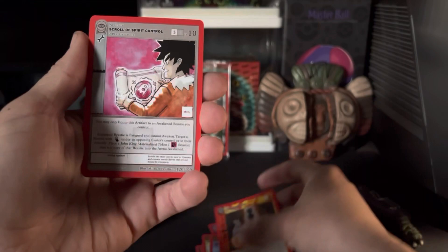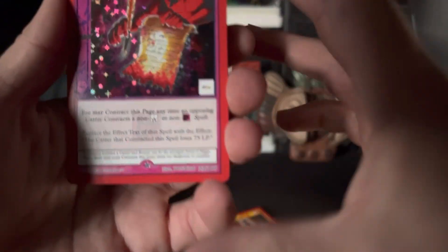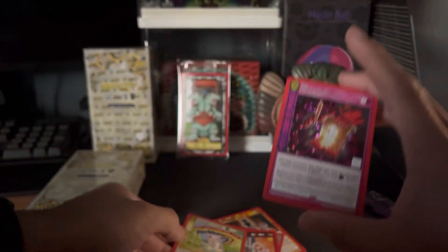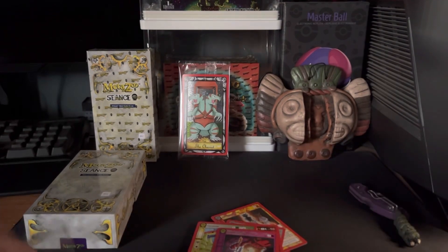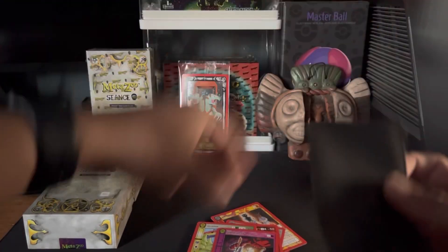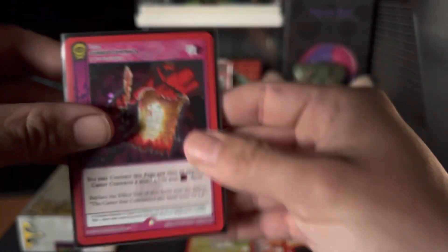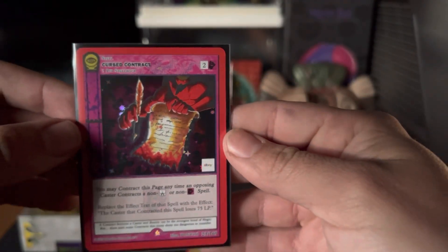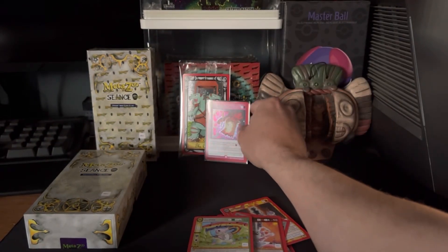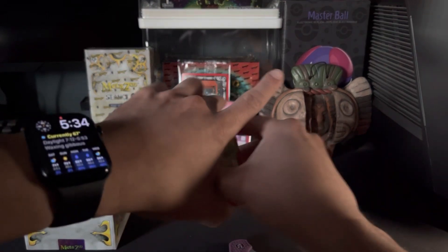And here it comes — boom! Oh nice, this is actually a Hateful Eight! Freaking sick. Let me sleeve it up. So I actually pulled a Hateful Eight Cursed Contract for this eBay edition — freaking awesome. Put that right there.